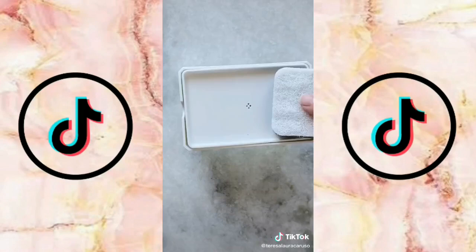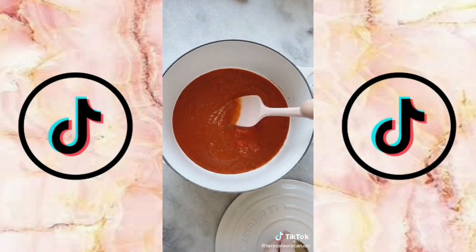Amazon kitchen gadgets you need. First up is a soap dispenser. Fill the container with any dish soap and then when you press down with your sponge it dispenses soap right onto it.